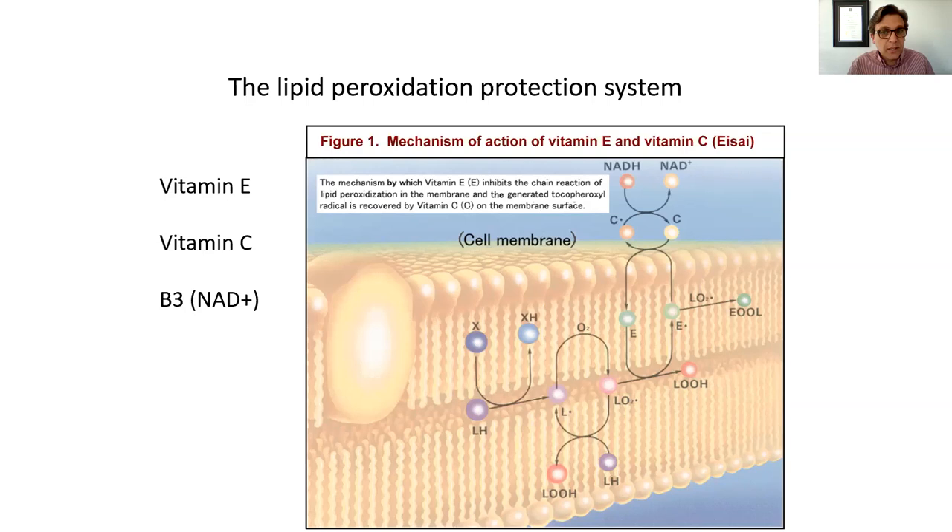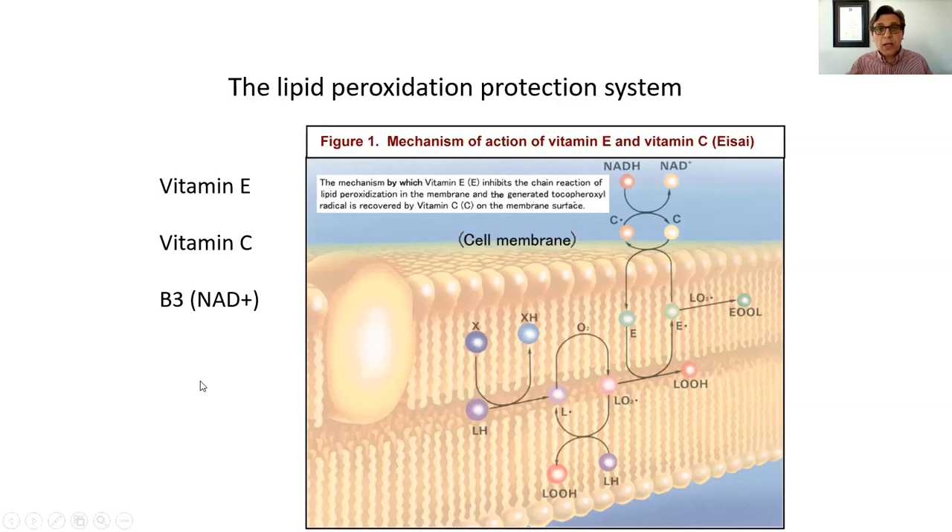These three nutrients neutralize that type of damage and have been shown in various studies to be quite helpful at preventing cardiovascular events and cardiovascular disease in general. One famous study was conducted by Dr. James Enstrom from 1992 at the University of California, Los Angeles. He showed that people who consumed several hundred milligrams of vitamin C, as opposed to only several tens of milligrams, lived six years longer. Men experienced 50% less cardiovascular events, and women experienced 35% less.